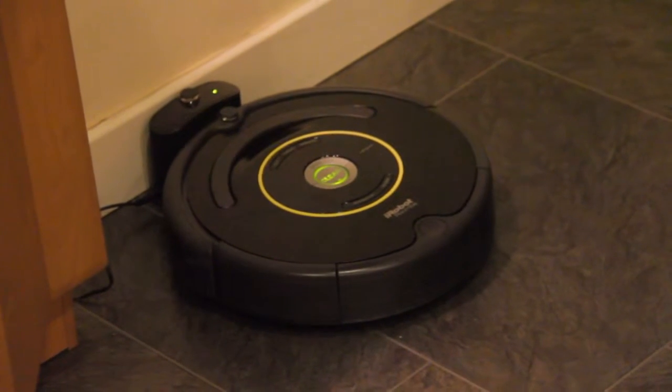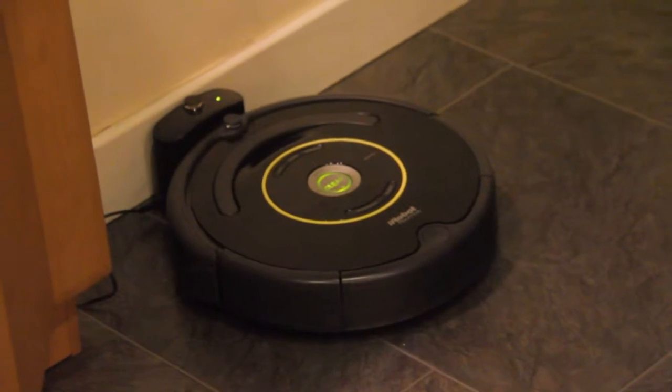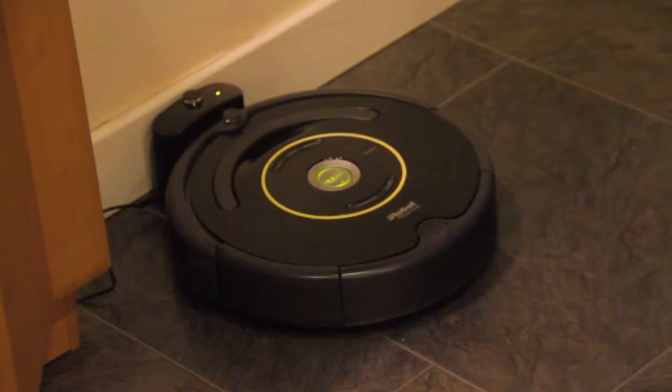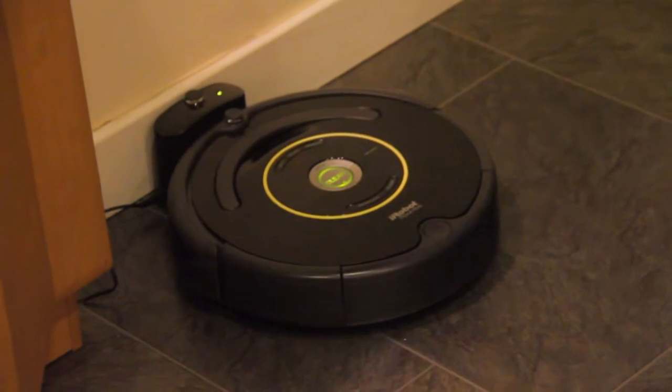Hello there. I'd like to introduce to you the present that Santa brought for us this year. It is a Roomba 650 robot vacuum cleaner known affectionately to us as Ada. She is a great little worker and cleans around the house with a lot less complaining than usually comes to this task.